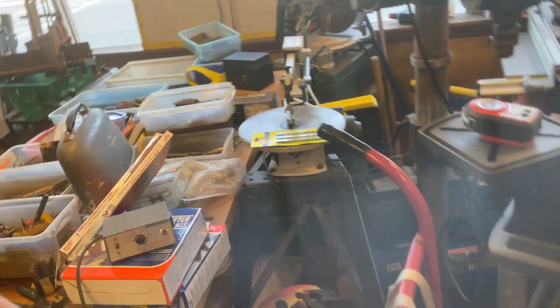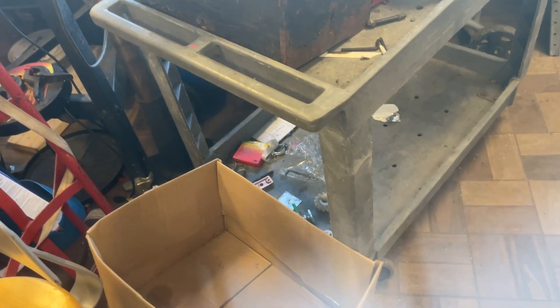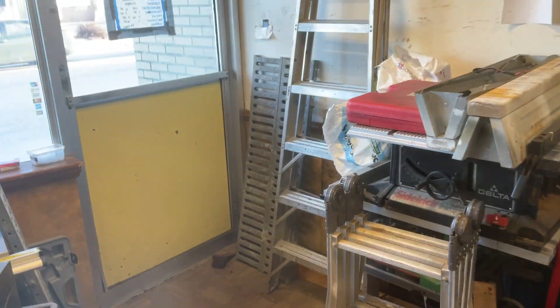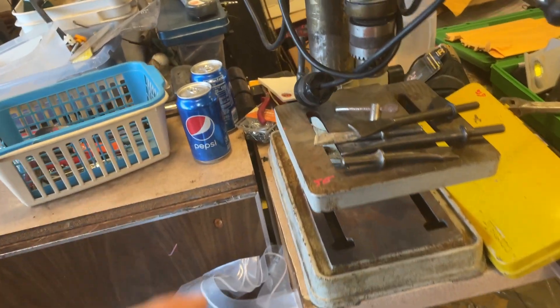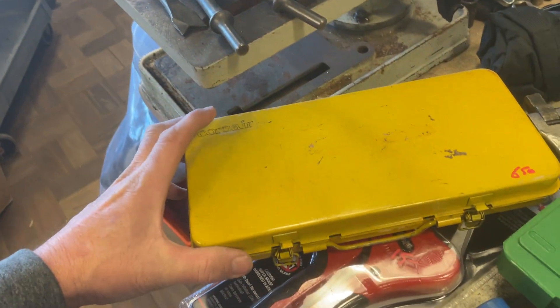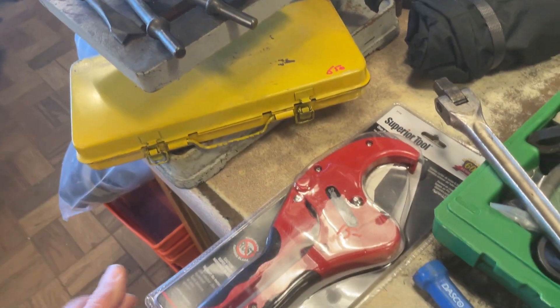Drill press $125, $125 on the Delta scroll saw. This large shop cart $50. $15 on the drill press. There are some air chisels there — those are $1 each.